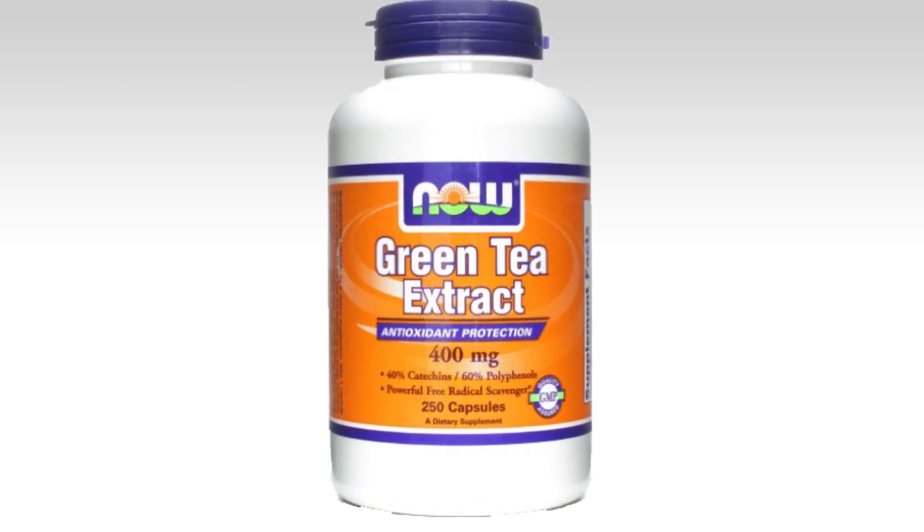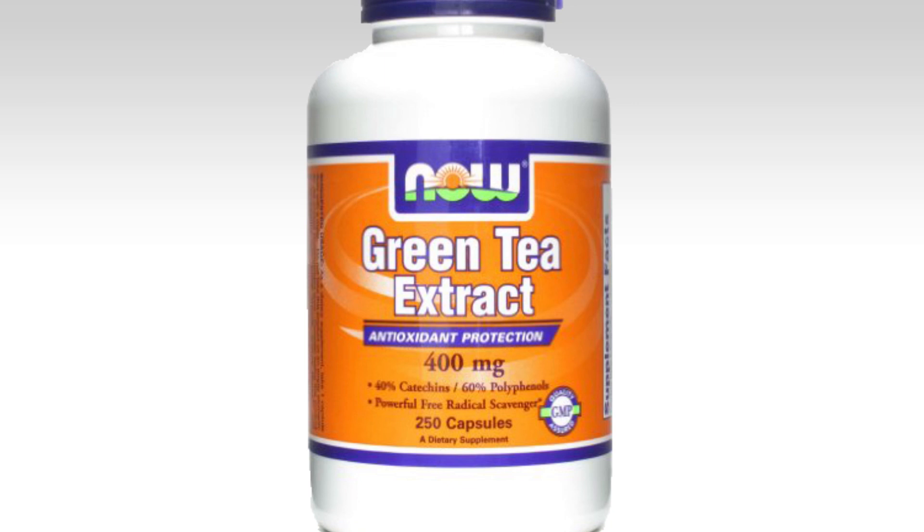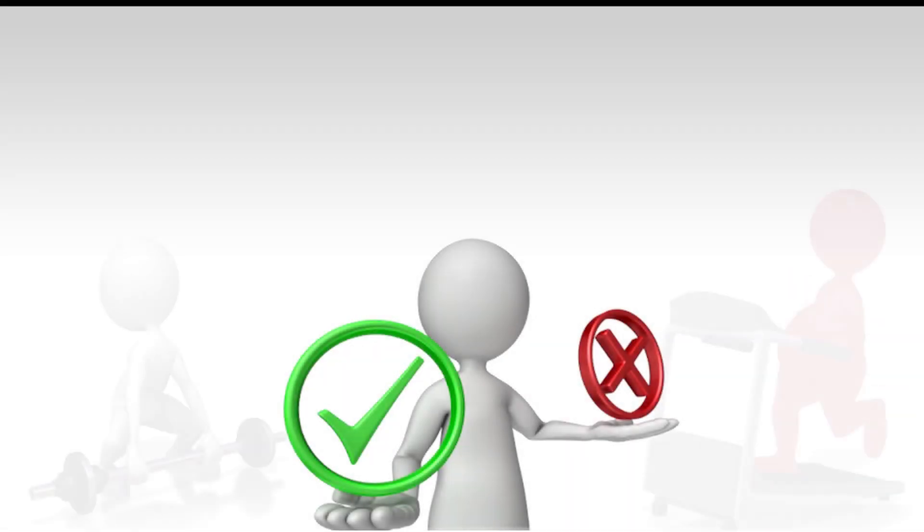Looking at the label, it is obvious that this is not supposed to be a fat burner. The main purpose of the supplement is in fact to be a powerful antioxidant and free radical scavenger. This is important to take into consideration when judging the supplement. Let's see what real consumers have to say.